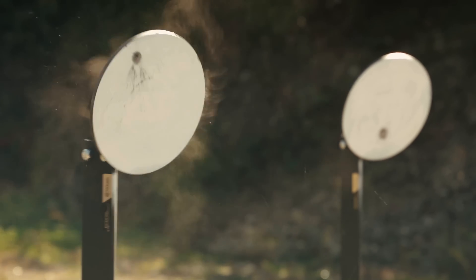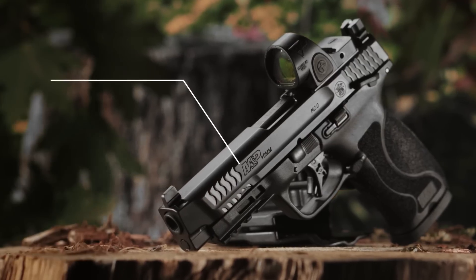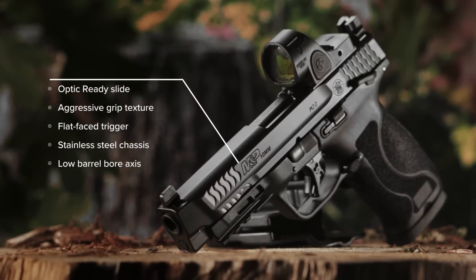Power. Accuracy. Reliability. The M&P 10mm M2.0 pistols have arrived.